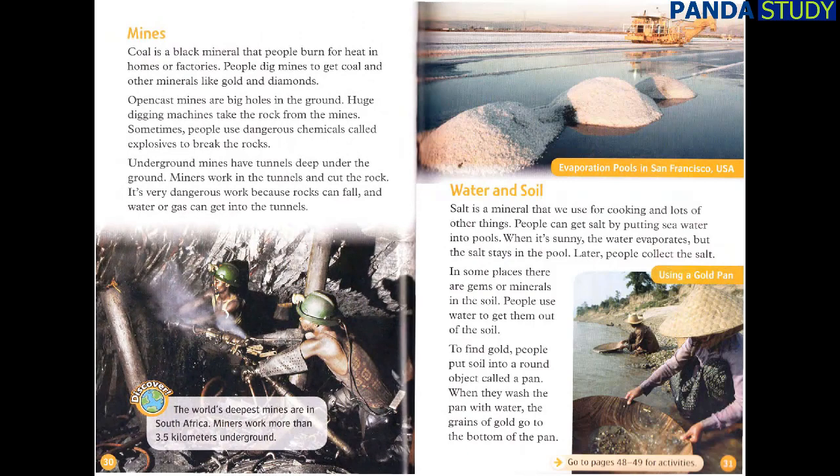Mines. Coal is a black mineral that people burn for heat in homes or factories. People dig mines to get coal and other minerals like gold and diamonds. Open cast mines are big holes in the ground — huge digging machines take the rock from the mines. Sometimes people use dangerous chemicals called explosives to break the rocks. Underground mines have tunnels deep under the ground. Miners work in the tunnels and cut the rock. It's very dangerous work because rocks can fall and water or gas can get into the tunnels. The world's deepest mines are in South Africa, where miners work more than 3.5 kilometers underground.